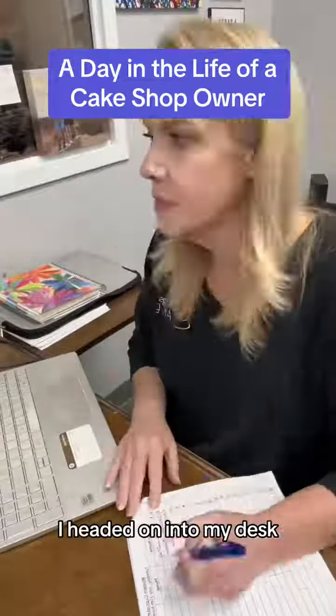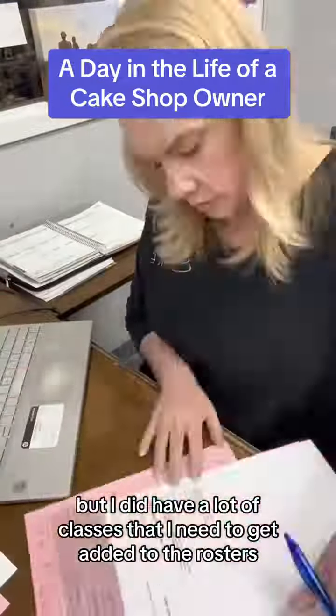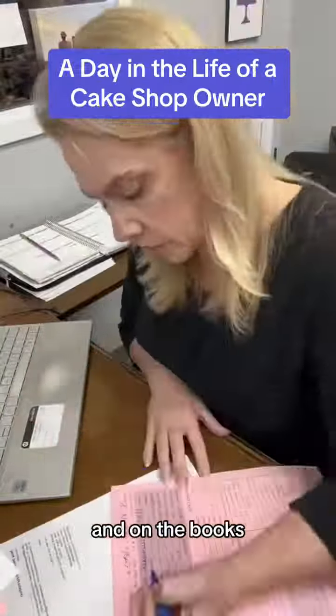I headed on into my desk and I've been trying to keep up with emails, but I did have a lot of classes that I needed to get added to the rosters. I also had a lot of tastings that had come in that I needed to get scheduled and on the books.